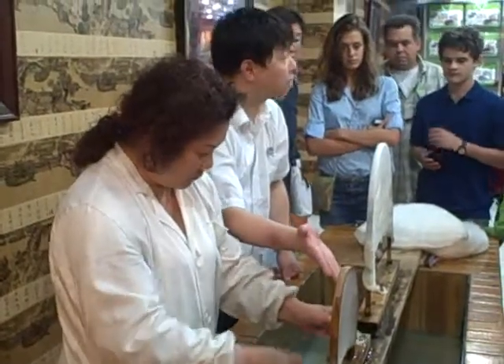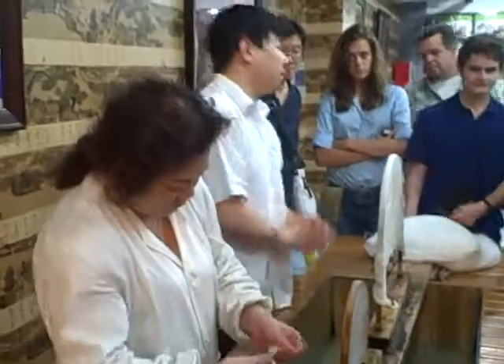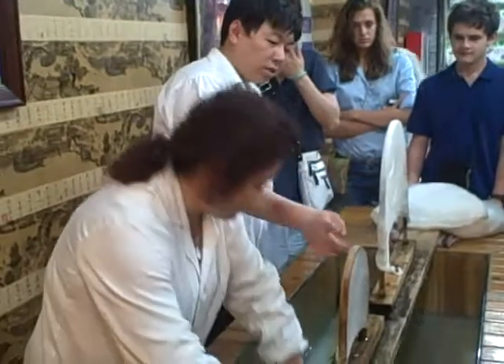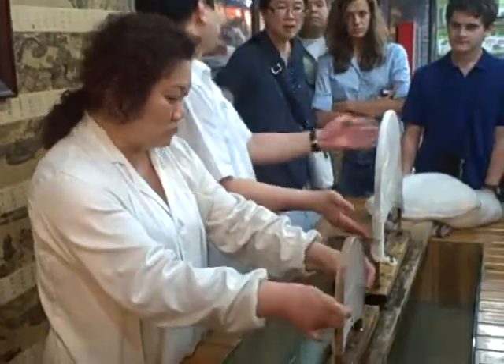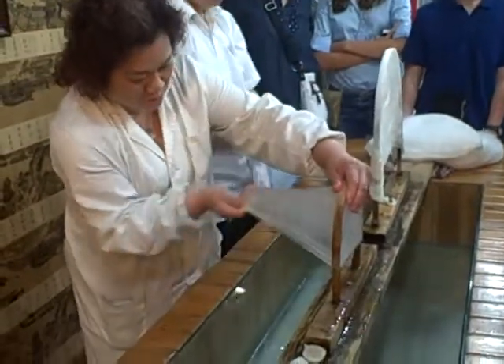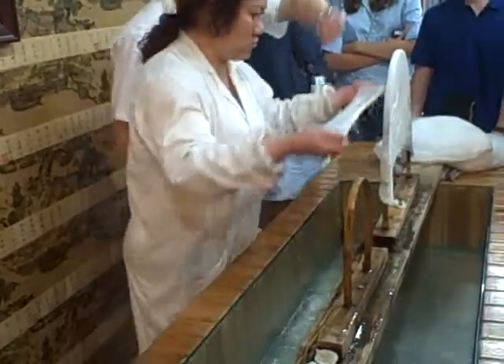Look — stretch. You can see the silk, it doesn't break. Because silk is elastic, flexible. We do it step by step. This is the first step. She keeps stretching the silk over here.